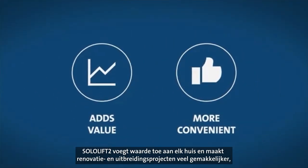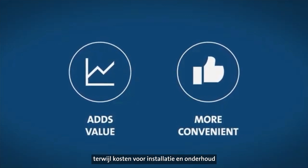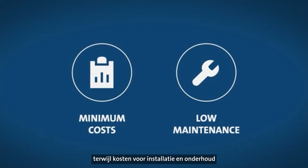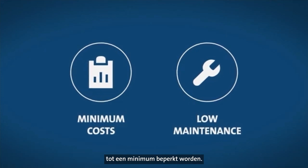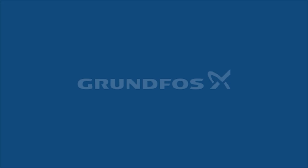SoloLift 2 adds value to any home and makes renovation and extension projects much more convenient, while keeping installation and operating costs to a minimum and maintenance low.